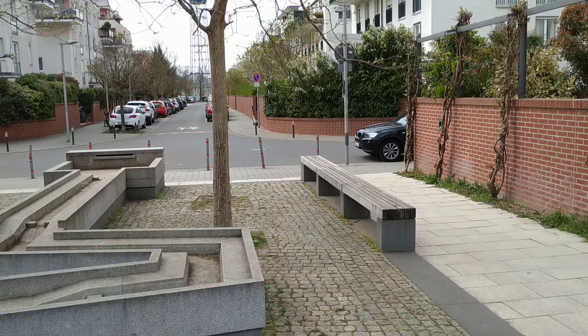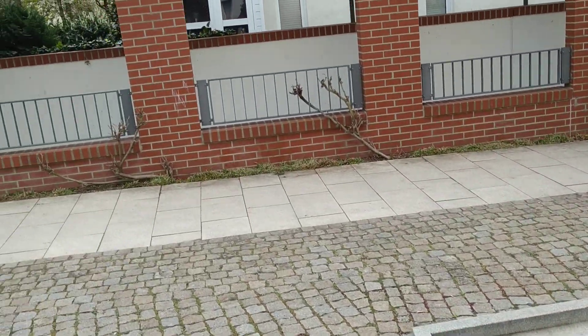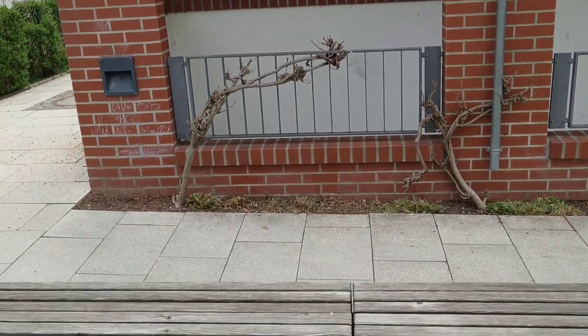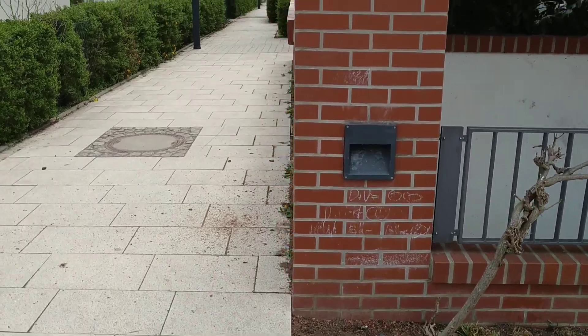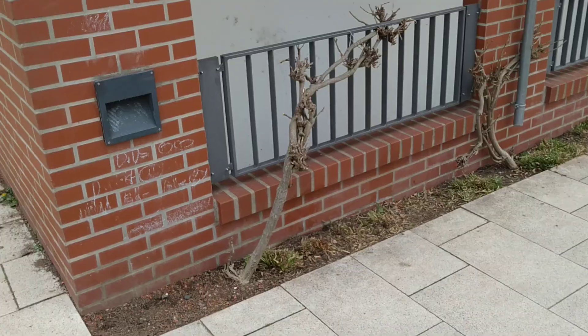Over there I hope you can see some laurel cherry and some normal cherries flowering. Over here, a lot more cherries and crab apples. Everything is flowering.